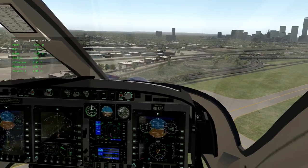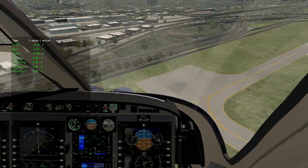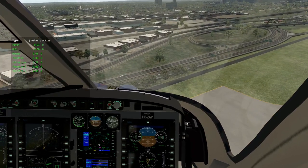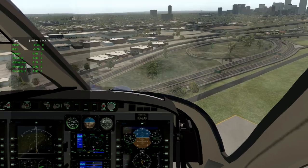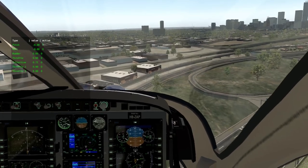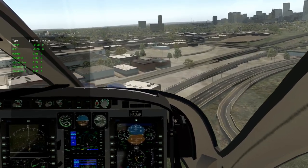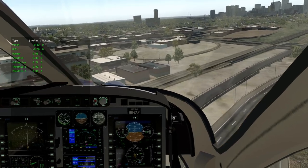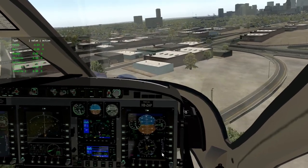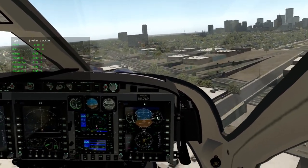Now we have ATL — we understand what ATL is — so I reduce the collective. Remember, it's 30% collective but it reads 71. As we're gaining speed here, we're beginning to level off on the VSI. Speed is here, VSI is here, compass is here, altitude is here.